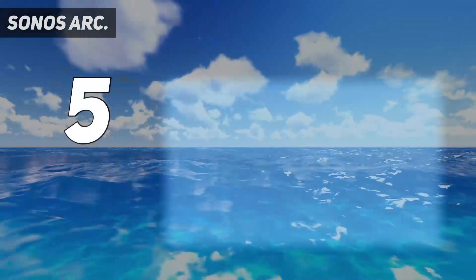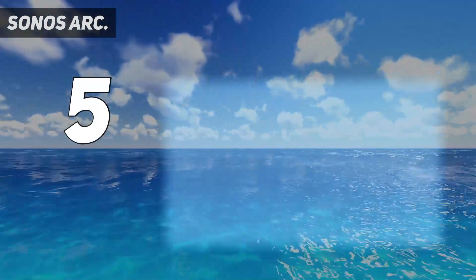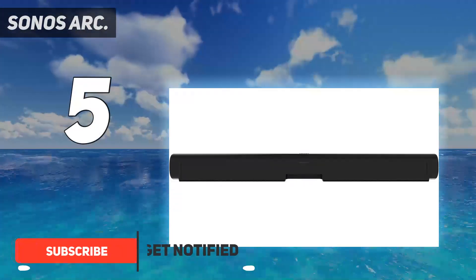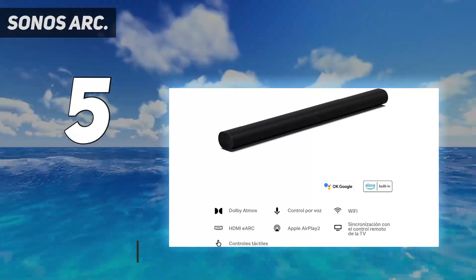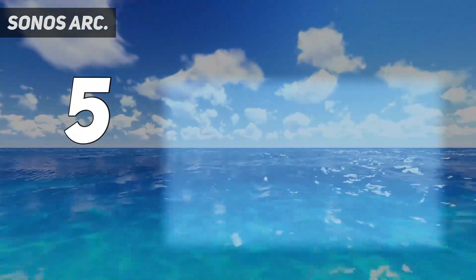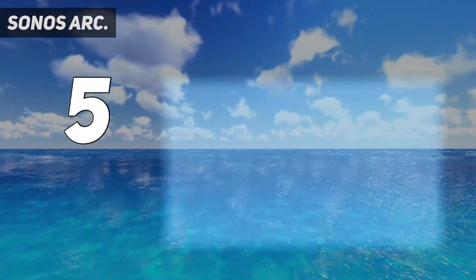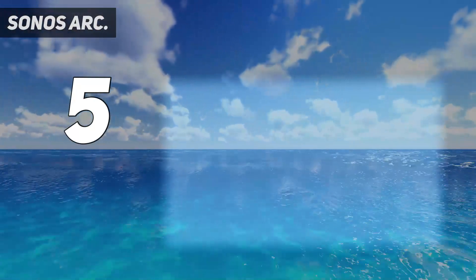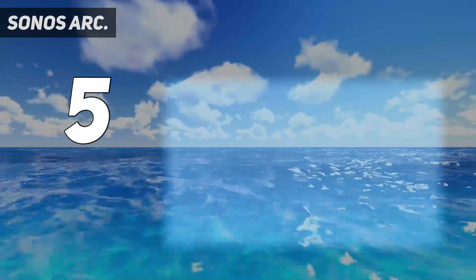Starting at number 5: Sonos Arc. Some soundbar models come with a premium price tag just because they come from a well-known brand. That doesn't mean you're getting the best quality. Thankfully, this is not the case with Sonos. Sonos is a well-known and high-end audio brand, but its products offer superior build and sound quality. If you want high-end audio from your TV, start the upgrade with a Sonos Arc soundbar.